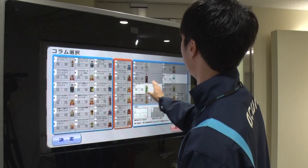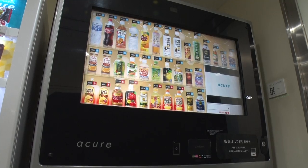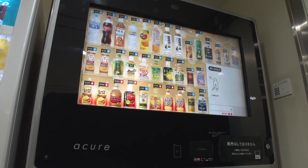With next-generation vending machines, out-of-stock products won't be displayed. When an item is sold out, it is automatically replaced with a different one.